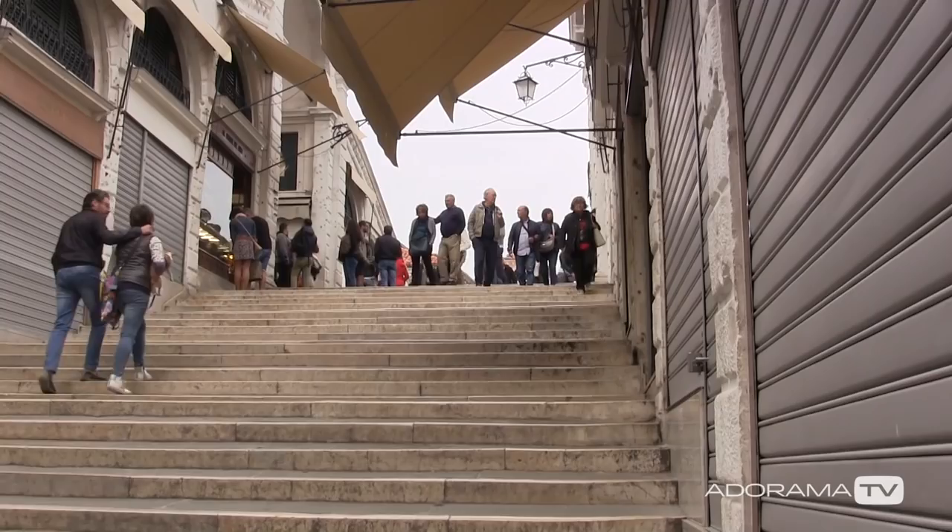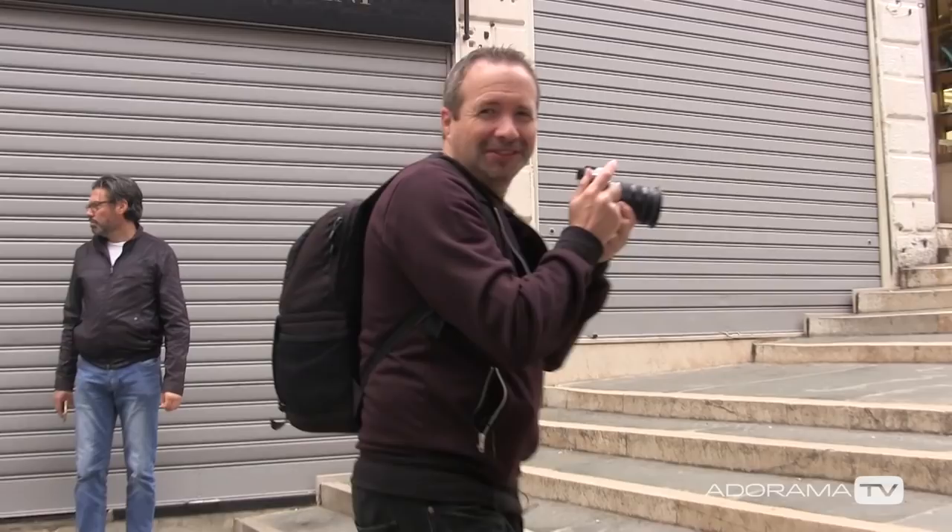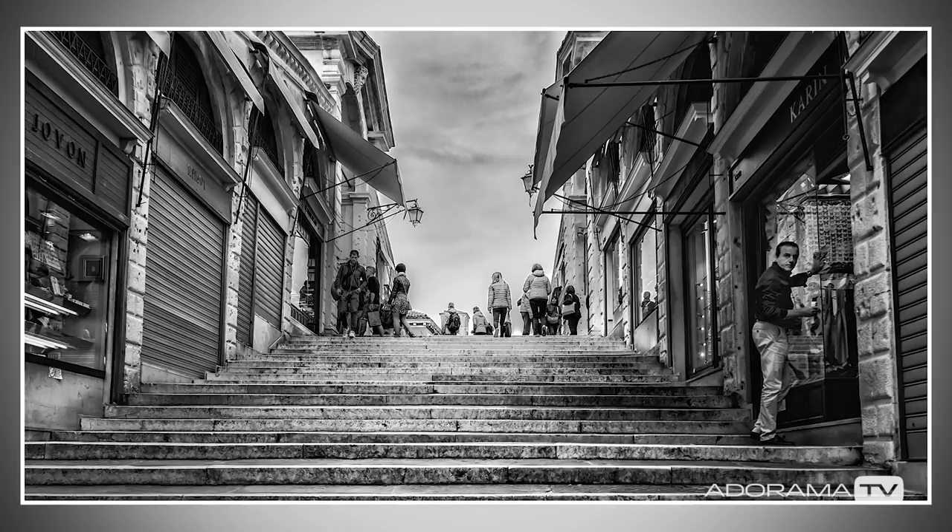You have to pick your moments and hope that people don't move too much. What I'm trying to do is find it when there's nobody really in my foreground. This isn't something you could do when this place gets busy — but let's see if that works.